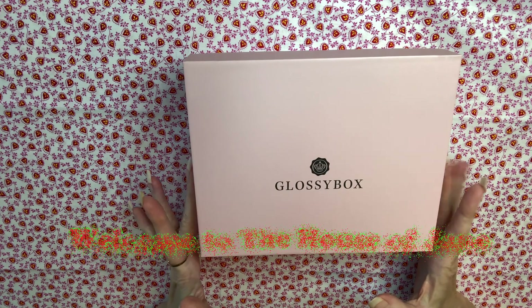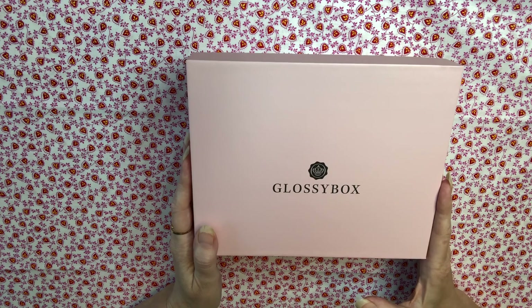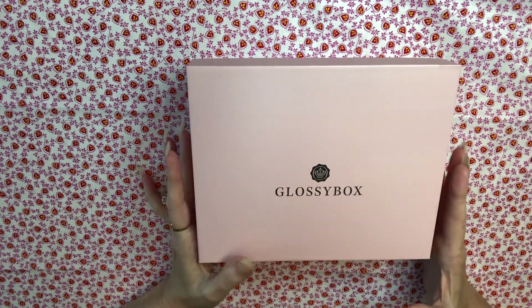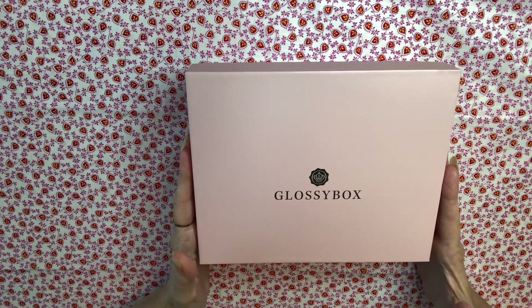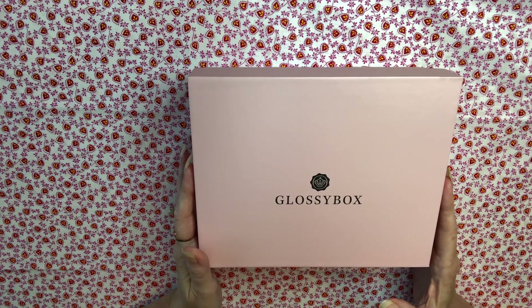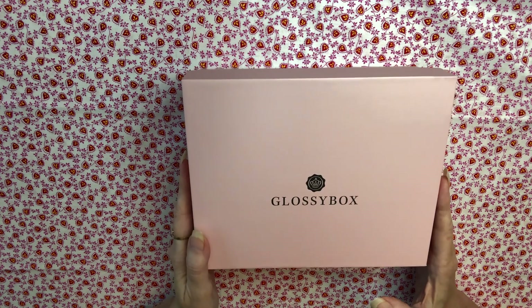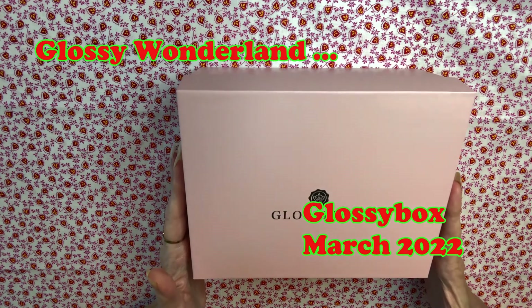Today I have the March 2022 Glossy Box. I have been holding on to this box all week. I'm going to be quite honest with you — it's been kind of hard for me these days to make videos with everything that's going on in the world. So today I'm just going to show the products and not show my face, to better focus on the products as a whole. I don't want to bring my personal issues into the channel or burden anybody, but I have been going through a lot of things lately. I'm in the process of moving, getting my house on the market for sale, and a whole bunch of other things have been going on — it's been a little bit stressful. So let's take a break and look at the contents of the March 2022 Glossy Box.